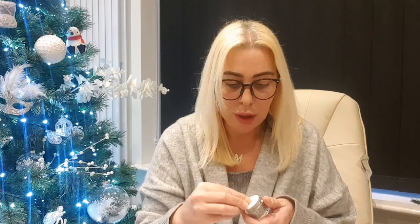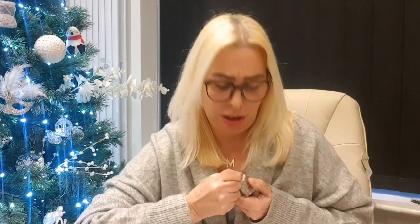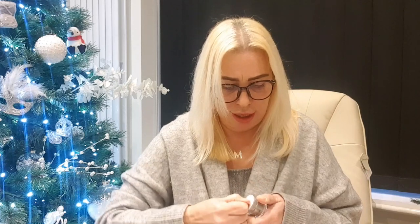Nicknamed 'spa in a jar,' this buttery soft balm will melt away all traces of makeup leaving super clean soft skin, and it smells amazing too. I do use a cleansing balm — the Elemis Rose Cleansing Balm. Let me have a whiff of this. Oh, it does smell nice! It's just a little trial size by Emma Hardy — looking forward to trying that.